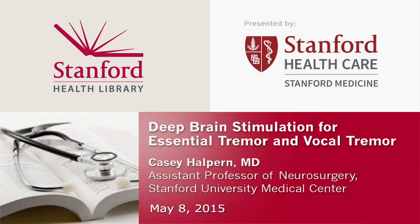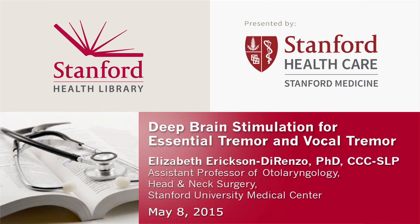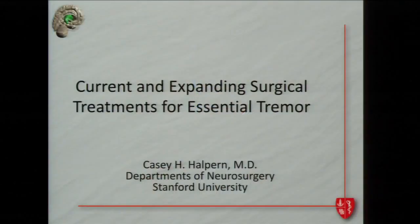Thank you for the introduction. For this evening, I'll start with the first phase of this review and update on current and expanding applications to treat essential tremor, with a focus on deep brain stimulation. Elizabeth will follow me and discuss an area of mutual research interest that we've embarked on together since we both started here a little less than a year ago.